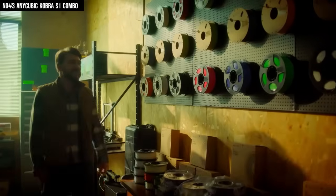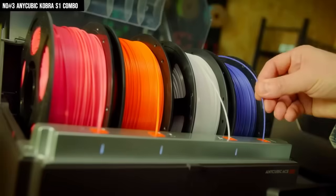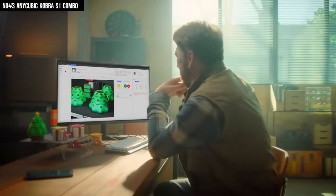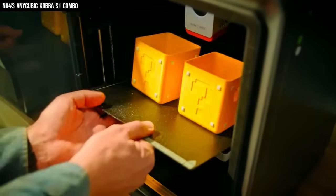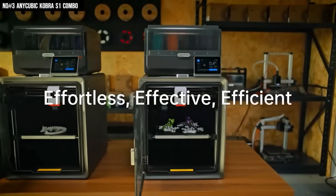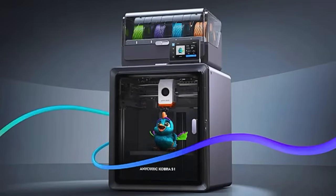It's compact, quiet, and honestly looks as good as it performs. The Kobra S1 Combo isn't just another 3D printer — it's a full-on creative assistant that's fast, smart, and actually fun to use. Once you see it in action, you'll get it — this isn't just a printer, it's the future of desktop making. And the best part? It makes even beginners look like pros. Your first print will feel like something out of a design studio. After using this, every other printer just feels outdated.